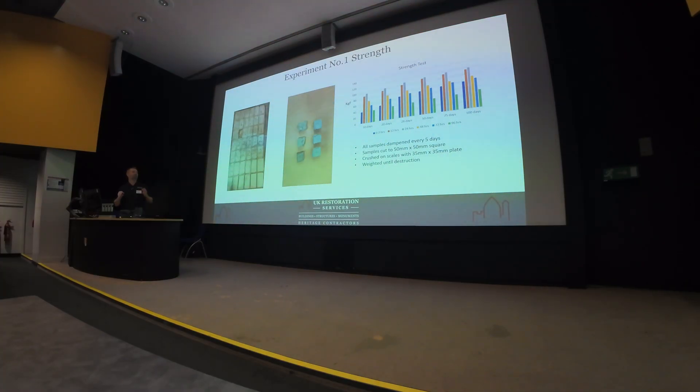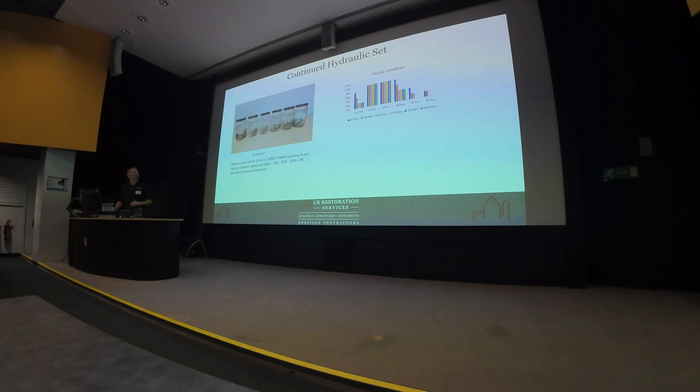I think the 20-minute one, if we continued that, would have had continual set going on far past what we've recorded. Taking inspiration from Chris, I decided we'd put them in jars. We left these to stiffen for six hours — we did try doing them straight away but they just dissolved. You can see the 12 and 24-hour samples kept their rigidity over time, while the others tended to break down.